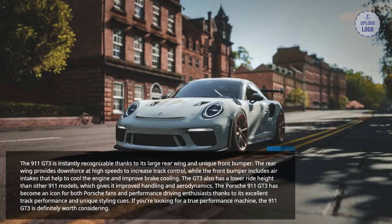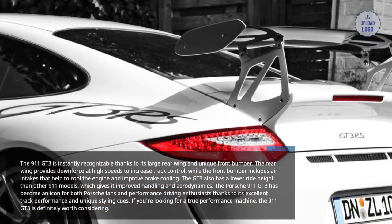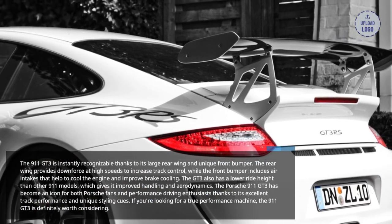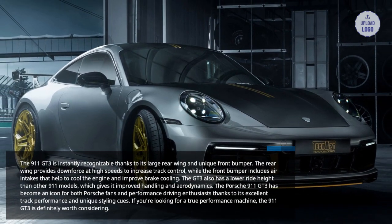The Porsche 911 GT3 has become an icon for both Porsche fans and performance driving enthusiasts thanks to its excellent track performance and unique styling cues. If you're looking for a true performance machine, the 911 GT3 is definitely worth considering.